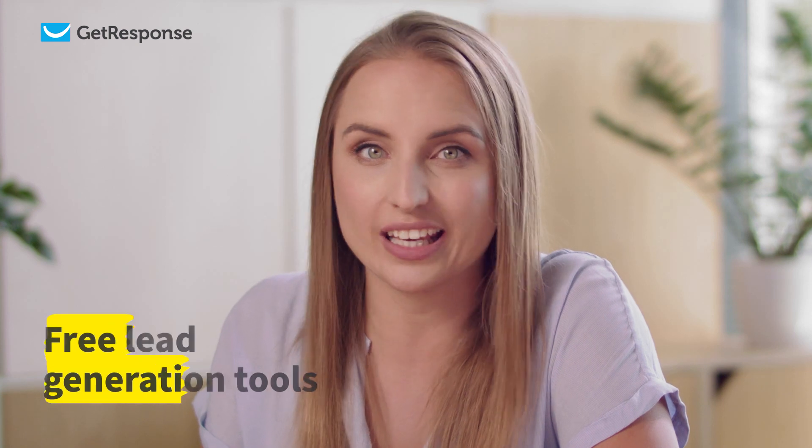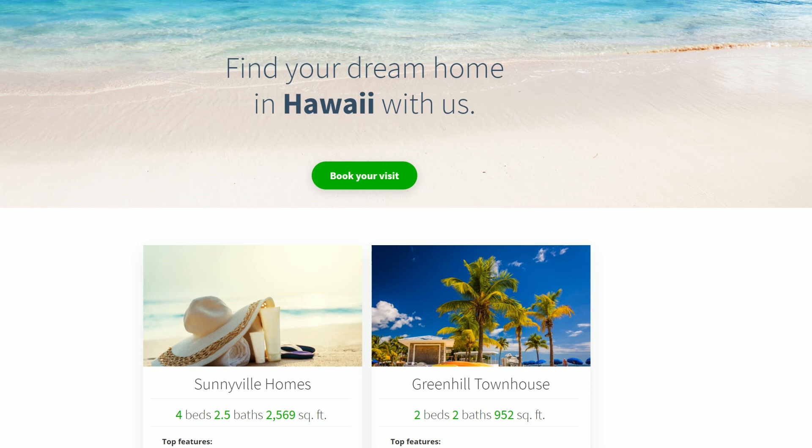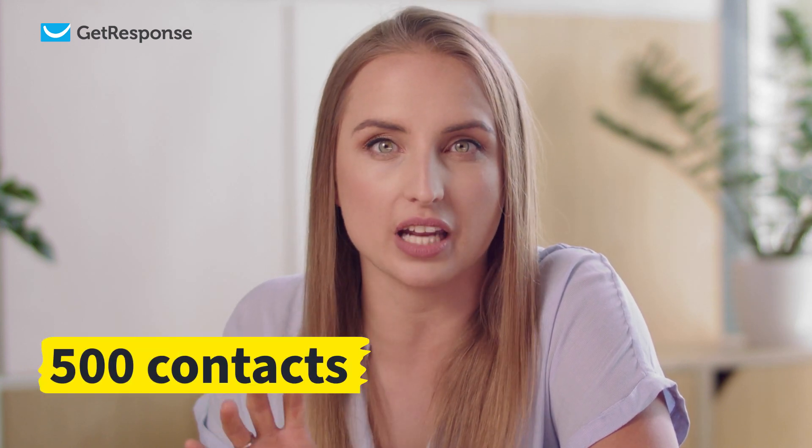Once your website is created and ready, you can kick off lead generation activities using additional free tools. You can build and host a landing page, use sign-up and contact forms to get new leads, and begin to create a list with space for up to 500 free contacts.